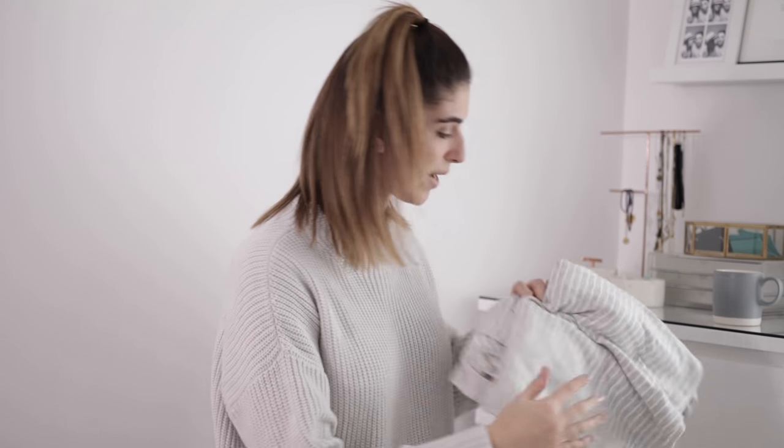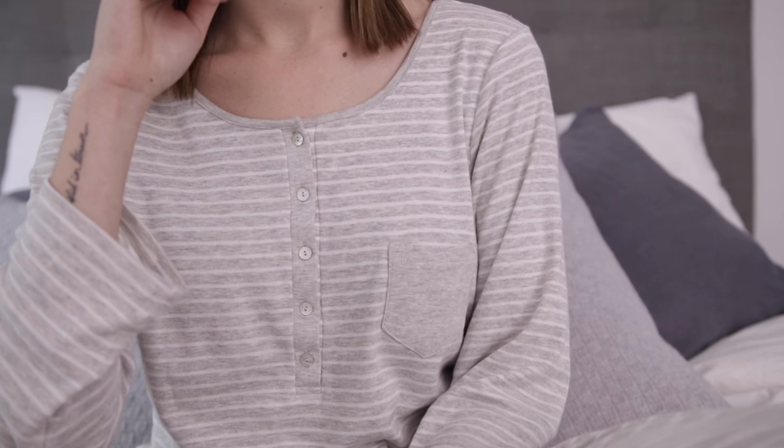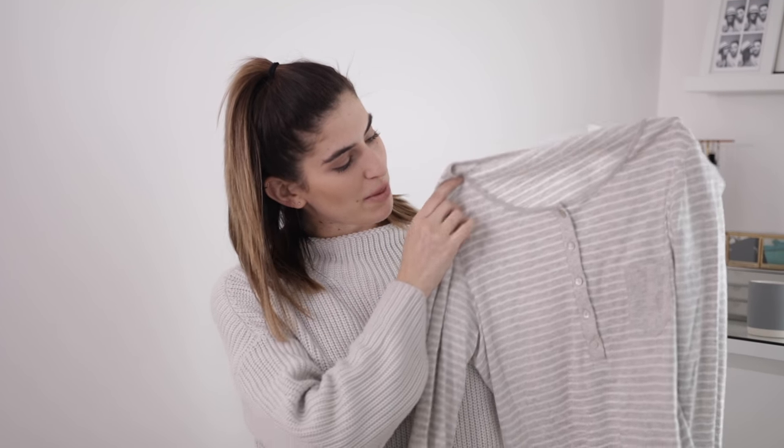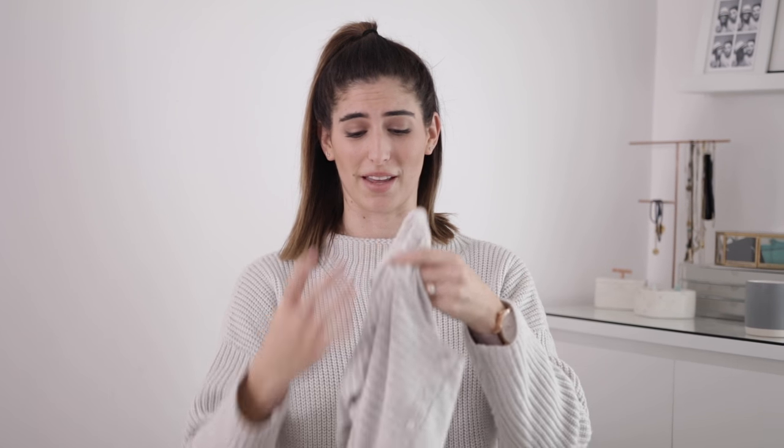The pyjamas I'm absolutely loving at the moment are from the White Company. These are so soft - softer than the ones from Next, and obviously more expensive. I love the White Company for pyjamas and loungewear. This is just a stripy set with long bottoms and a long sleeve top. It's got a few buttons at the top and a pocket but nothing uncomfortable. It's so soft and comfortable to wear - I absolutely love this set and I've been wearing it a lot recently.